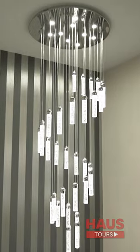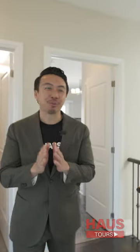Let's check out upstairs — let's check out the bedroom quarters. Beautiful chandelier. I love that piece.